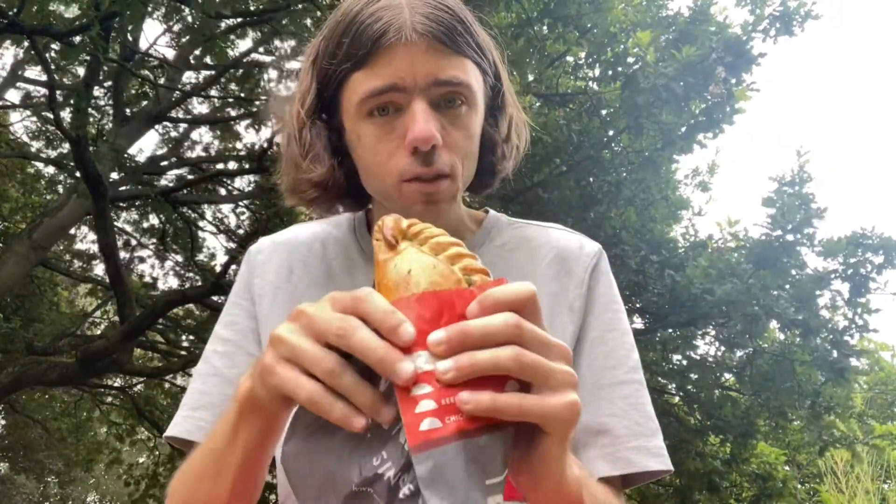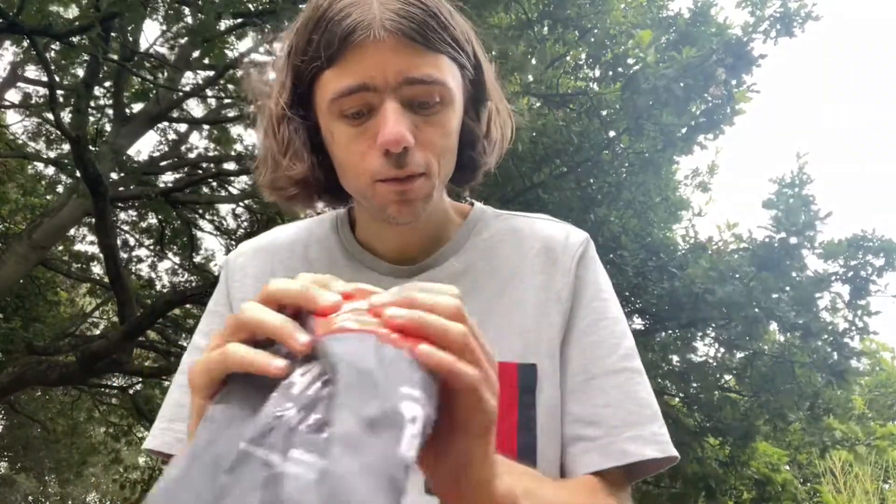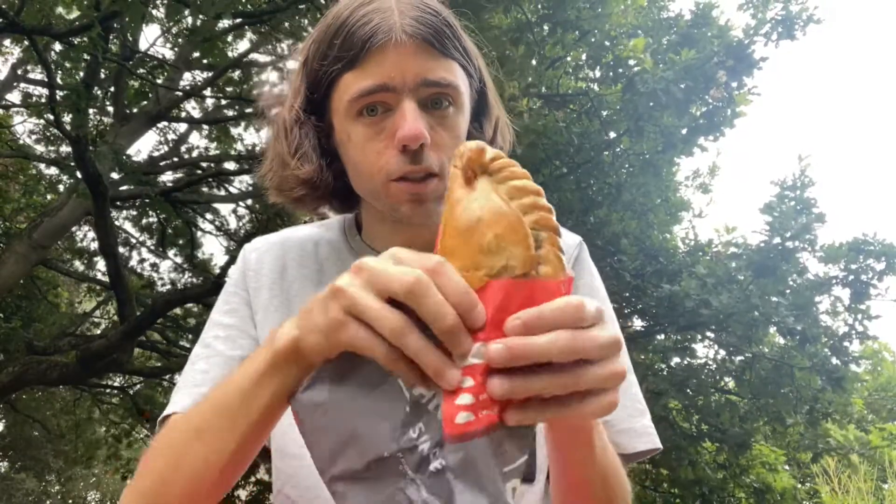Look at that! So you've got spinach and then there's ricotta which is an Italian cheese — that sounds really good. So I'm going to be reviewing this on the three senses, and first is the sight.